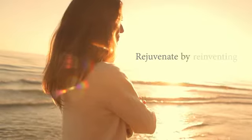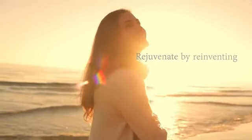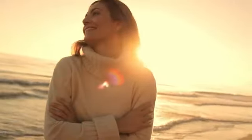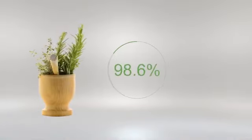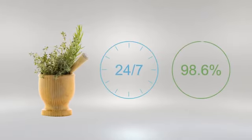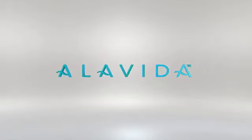Rejuvenate your skin by reinventing the way you treat it. That begins with a technology that takes a whole new approach to skincare — one that improves the health of your skin from the inside out and the outside in. With 98.6% naturally derived ingredients and a 24-7 approach to skin nutrition, you experience vibrant skin from day one. Alavida: nature and science in perfect harmony.